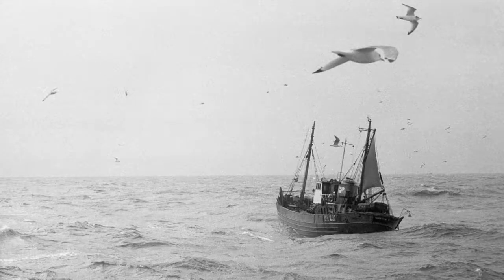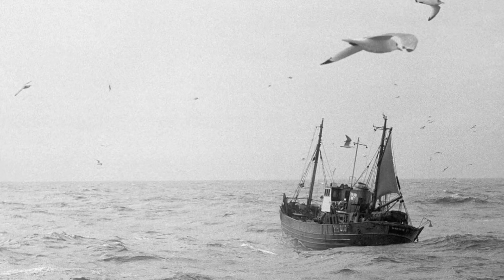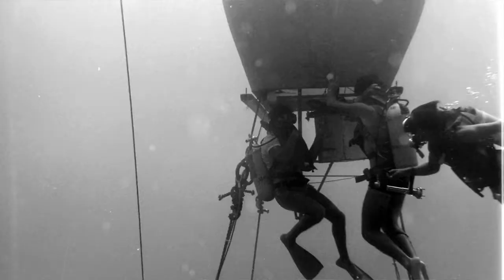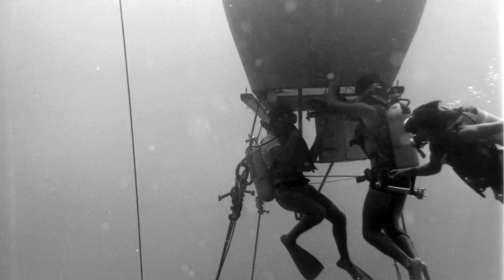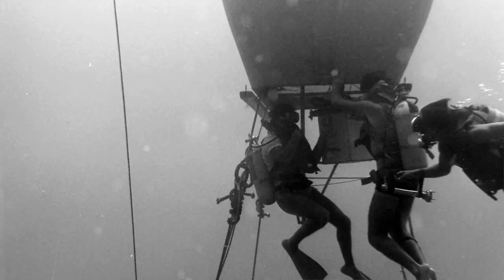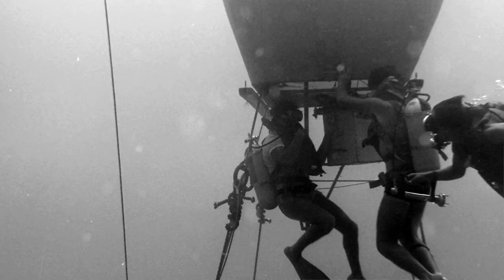In my previous video, we went on the North Sea Trawler to look at the arduous and hazardous lives of fishermen during the 60s. Today, we'll be going deep under the seas as I describe my photographic assignments during the late 60s and early 70s, covering British attempts to construct, live and work in houses beneath the waves.